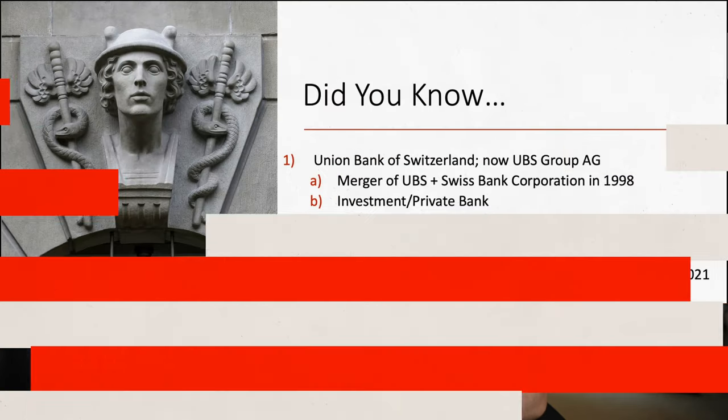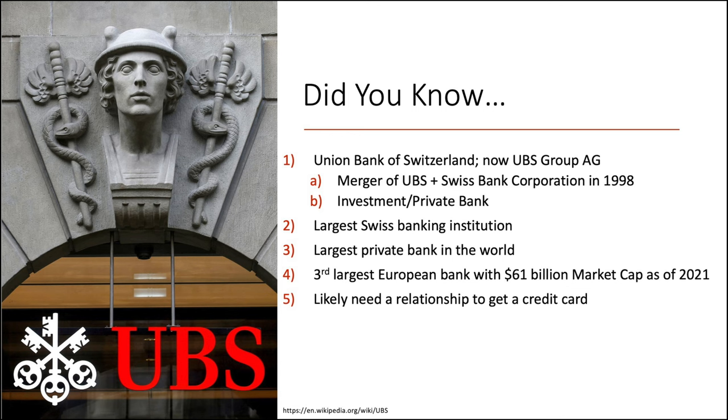We don't talk about UBS much, and they're relatively new to the credit card scene — they kind of added or revamped their credit card lineup a few years ago. Starting with the classic 'did you know' slide: UBS used to stand for Union Bank of Switzerland, but now it's UBS Group AG. This happened because of a merger of UBS plus Swiss Bank Corporation back in 1998. They're the largest Swiss banking institution, the largest private bank in the world, and the third largest European bank, with about a $61 billion market cap as of 2021.